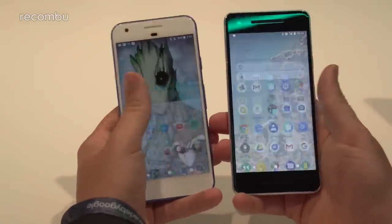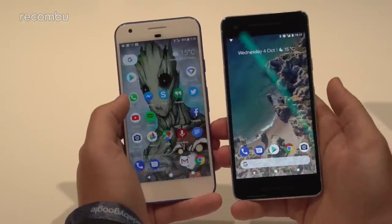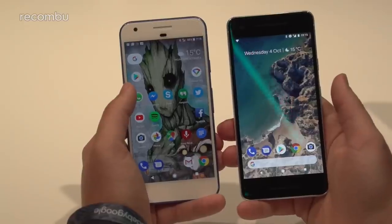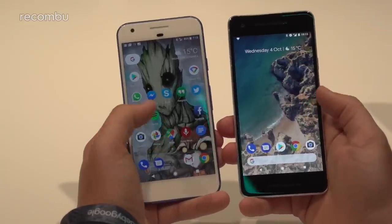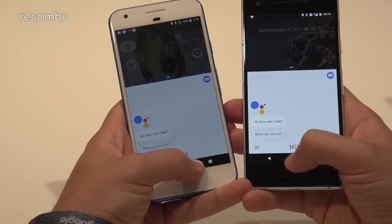You'll notice the differences right out of the gate. While both feature swipe-up to get to your app drawer, the search bar is now down at the bottom on the new launcher found on the Google Pixel 2. That said, you'll still get fundamental similarities like Google Assistant, which you can long press the home button to access.